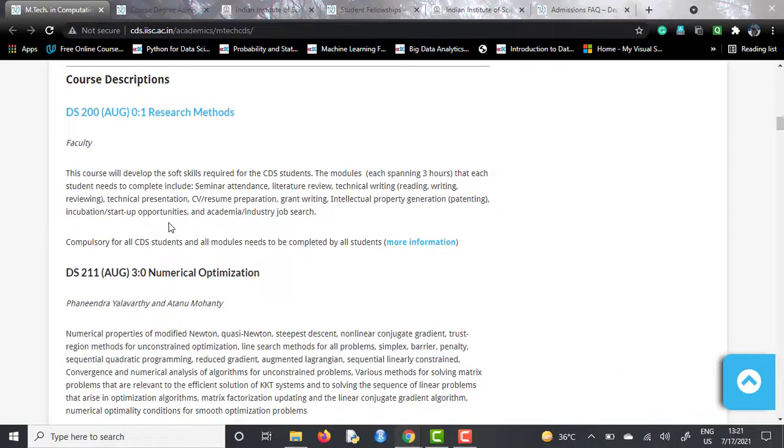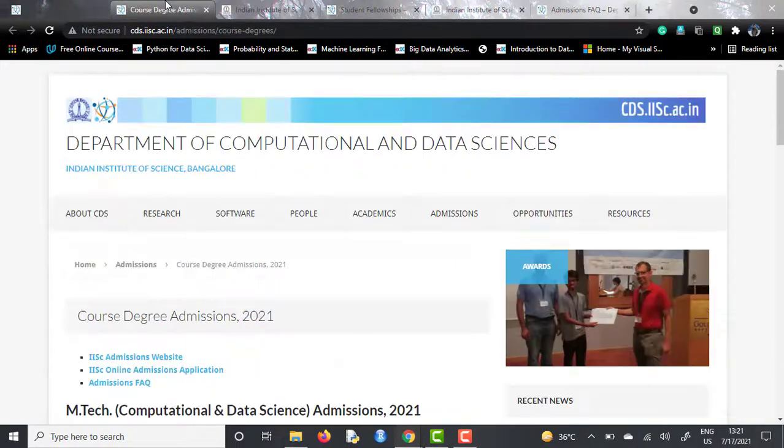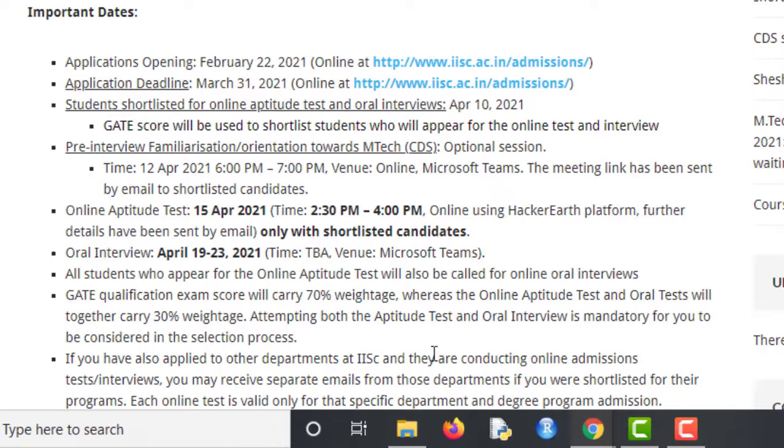If we talk about the admissions process, admission applications generally open just a week after the GATE exam — this time it opened in February 2022. For next year as well, it will be around the third week of February and last about one month. You need to have a valid and very high GATE score because the first shortlisting is done on GATE score, and since this university is ranked number one in India and accepts very few students, you need an exceptional score.